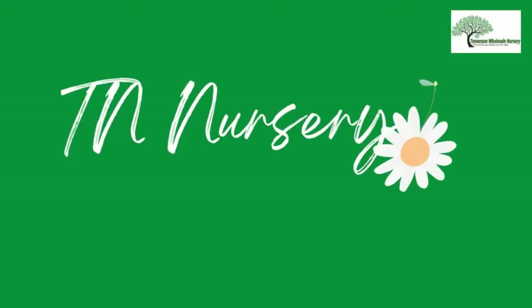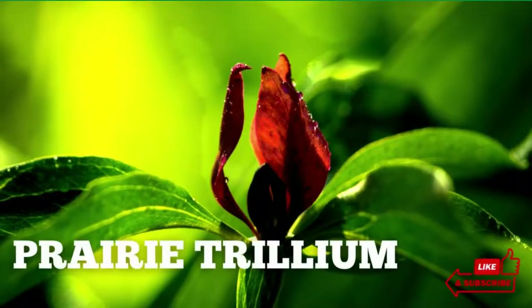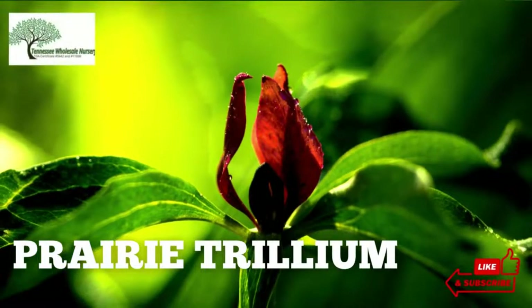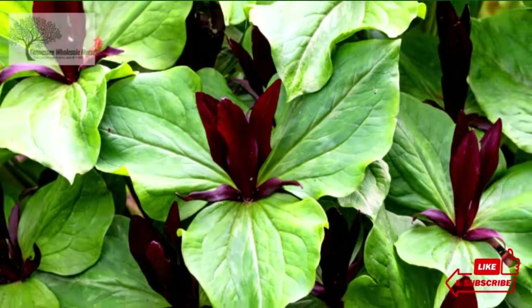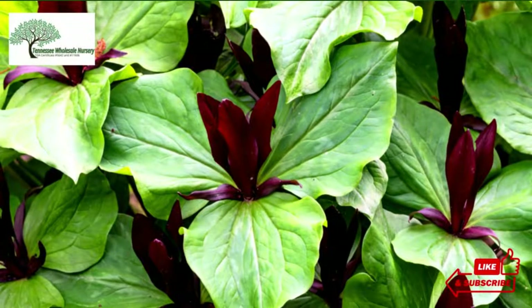Welcome to TN Nursery YouTube channel. Today, let's talk about Prairie Trillium. Prairie Trillium, also known as Trillium recurvatum, is a wildflower plant. It is native to North America and is found in forests and shaded places.